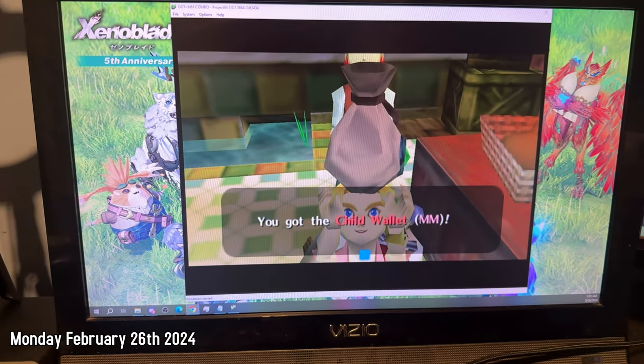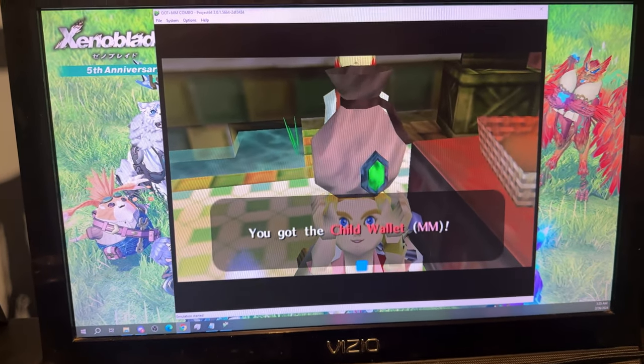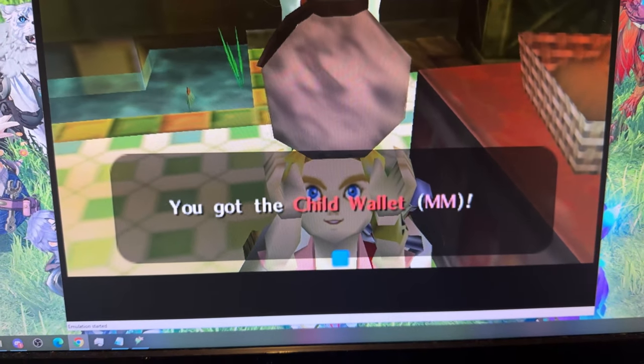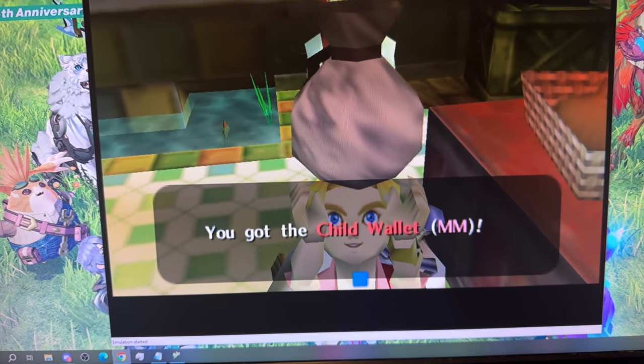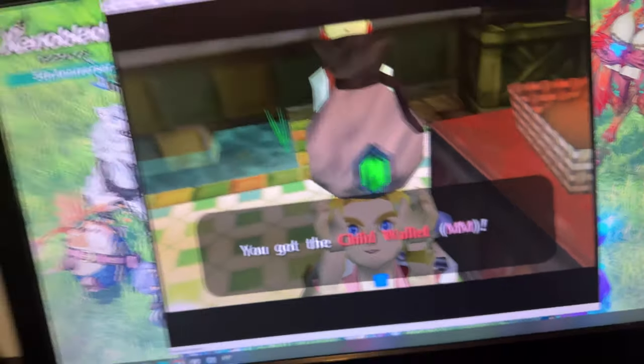I have been playing this randomizer for approximately 20 hours now combined, and I only just got the first wallet for Majora's Mask. This is so infuriating. I enjoy this randomizer but my god has it been frustrating — I haven't been able to do anything in Majora because I haven't had a wallet, and I finally have one. Midnight Meeting with Andrew is the one that did it.